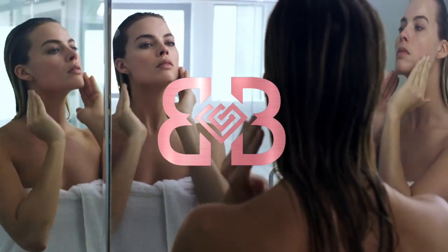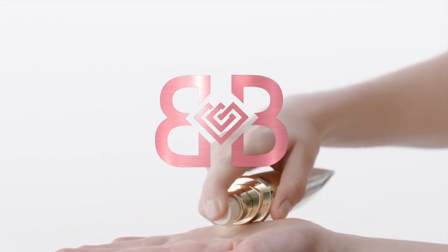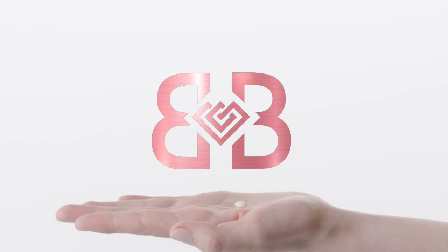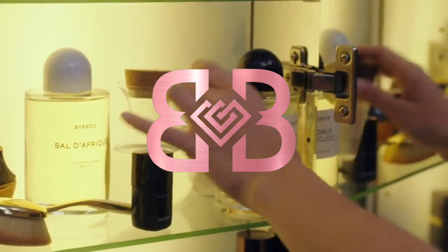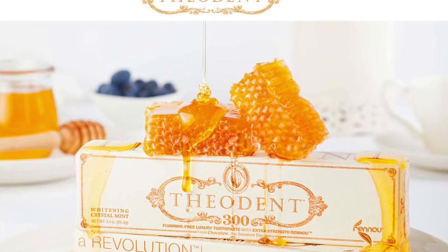10 most expensive beauty products in the world. Welcome back to Billionaire Believers. In today's video we'll be taking a look at the 10 most expensive beauty products in the world. We all know that beauty is expensive, but let's take a look at some products made for royalty. Be sure to like and subscribe for more luxury content, and keep watching.